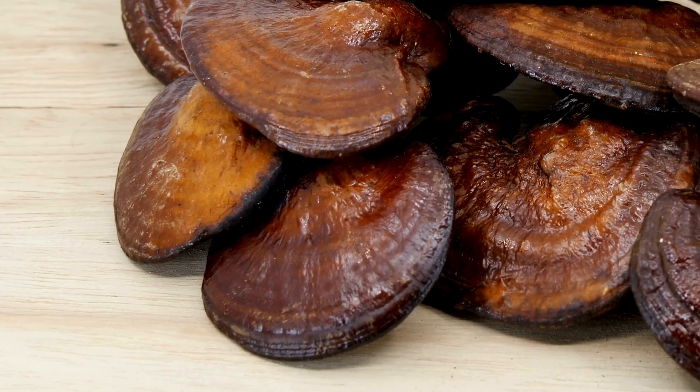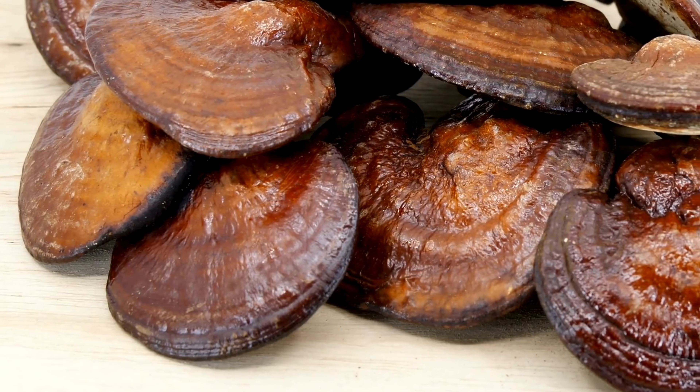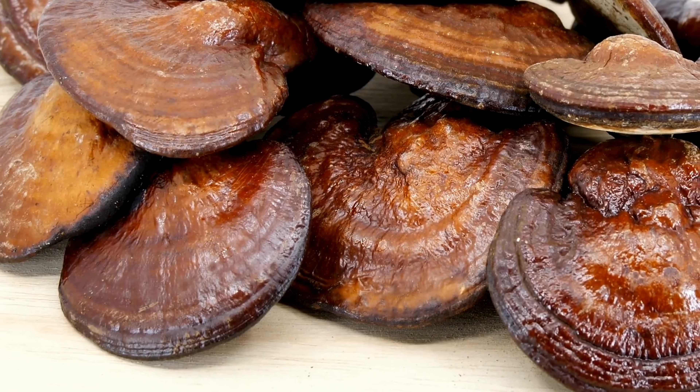That supplement was reishi mushroom. This potent medicinal mushroom is probably well known to you, but if not, it's a very tough, dense, woody mushroom that grows on trees and at the foot of trees on the root system. It's most common in Asia and the US, but I have even found it here in the UK on Hampstead Heath in London.